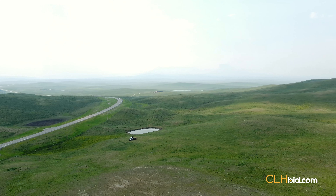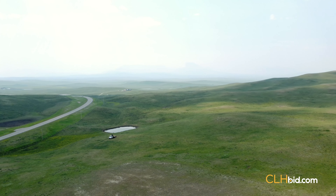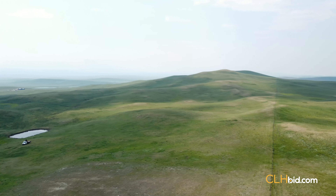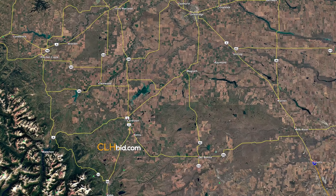With pavement access off Highway 2, Carway Crossing is the gateway to the new owner's adventure with this diverse property. This 155-acre parcel is located just three miles north of the Montana border and seven miles south of Carsden, Alberta.